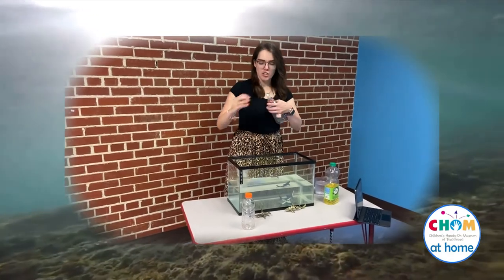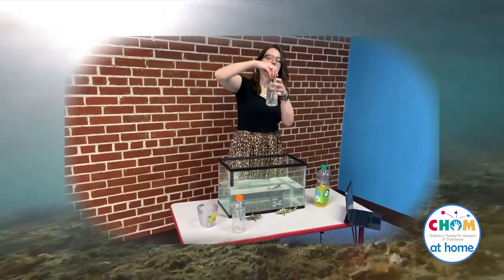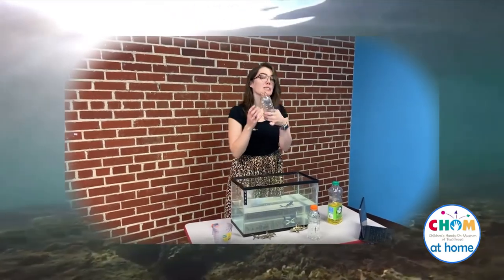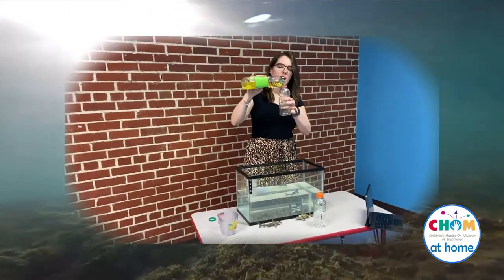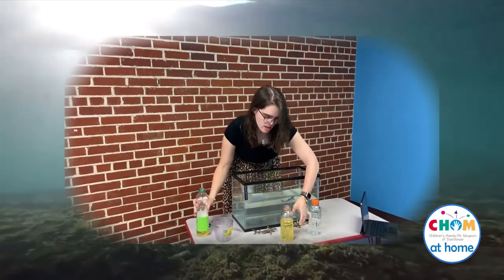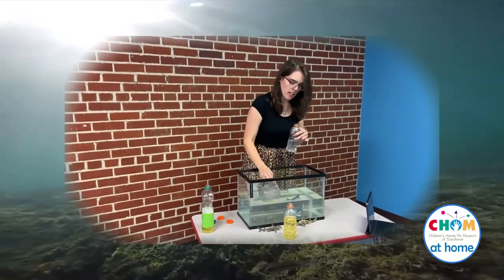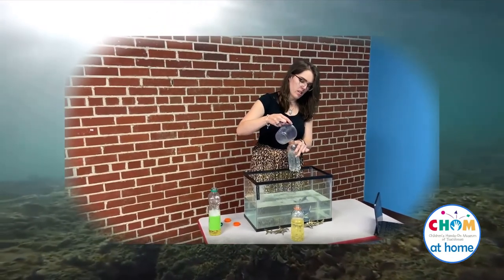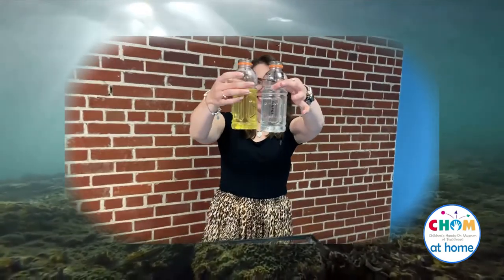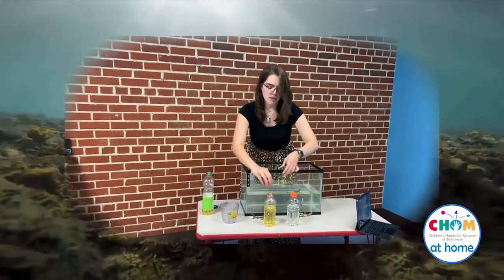Start by taking one of your bottles, unscrew the top, and fill this first bottle with water. Make sure you screw on the lid nice and tight because we don't want any of the water coming out. Take the second bottle, unscrew the cap, and this bottle is going to have the oil in it. Carefully fill up the bottle with oil and try to make the levels of the oil and the levels of the water about the same. Put the caps back on and make sure you screw them on nice and tight, especially the one with oil in it.